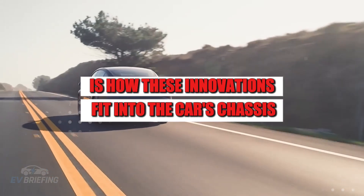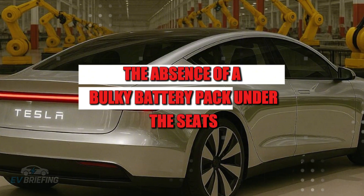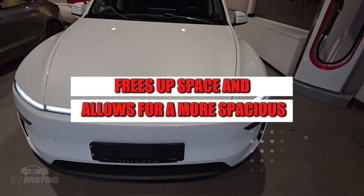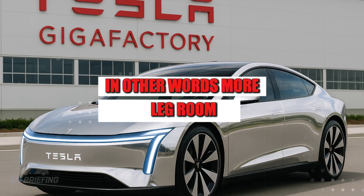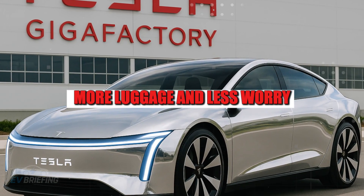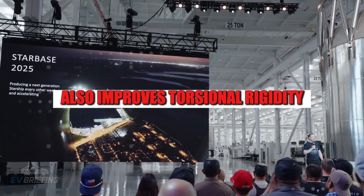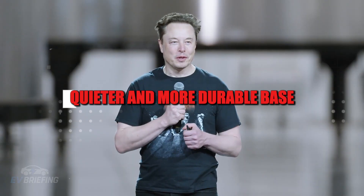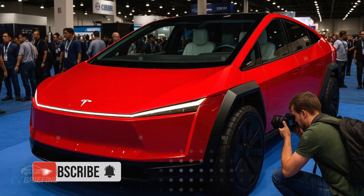Another piece of this technological puzzle is how these innovations fit into the car's chassis without compromising interior space. The absence of a bulky battery pack under the seats frees up space and allows for a more spacious, comfortable, and functional interior design — more legroom, more luggage capacity, and less worry. The battery-integrated structure also improves torsional rigidity, which translates into greater safety and stability when cornering, all on a lighter, quieter, and more durable base.